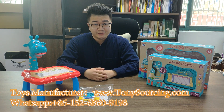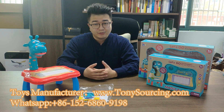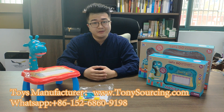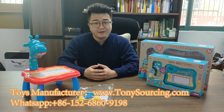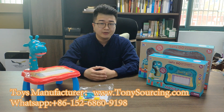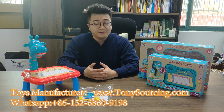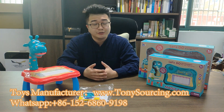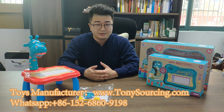Hi, this is Tony from TonySourcing.com. Tony Sourcing provides toy sourcing from China factory, so you can get better price from the final manufacturer directly. Because this year is the coronavirus situation, a lot of overseas visitors cannot physically visit the China market or China toy sourcing room to check the items.